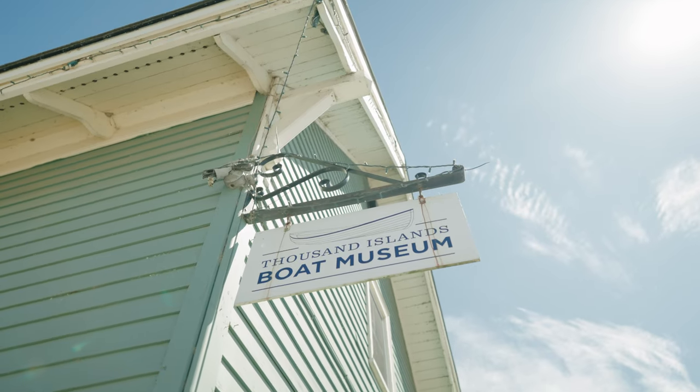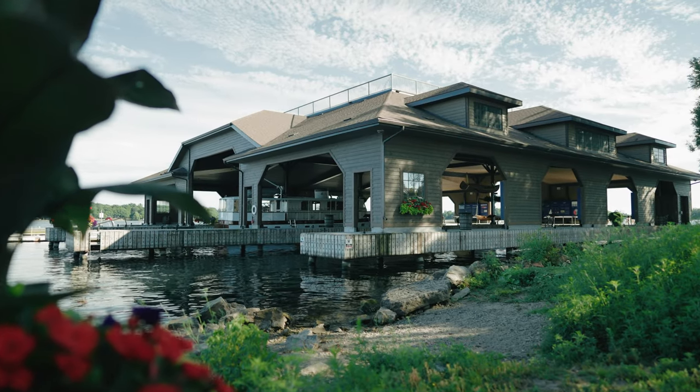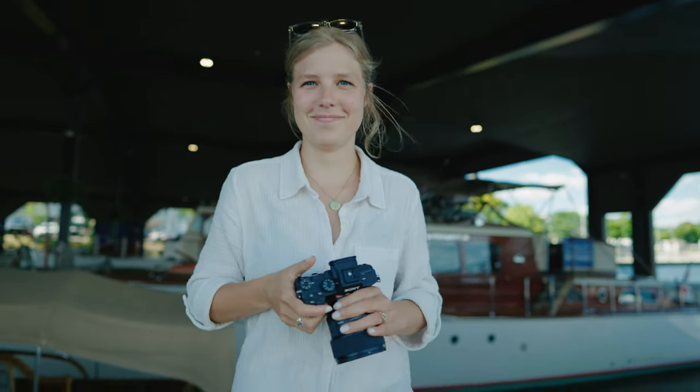Hey everybody and welcome back to another episode of the Thousand Islands Wanderer Project. Today we are at the Gann Boat Museum. We're sitting under the boathouse that is on the riverfront. I've got my sister-in-law back here and my wife somewhere around here — we're going to go out and take a boat ride on one of these boats.